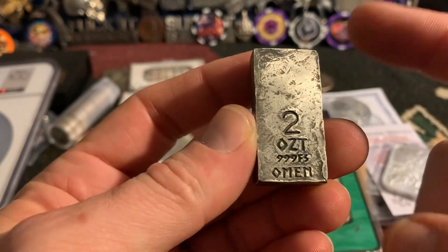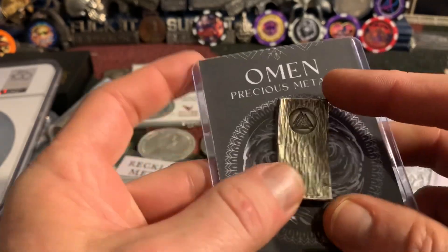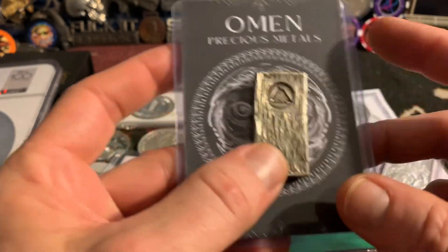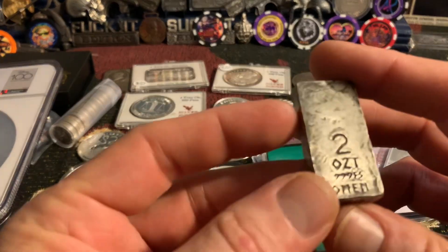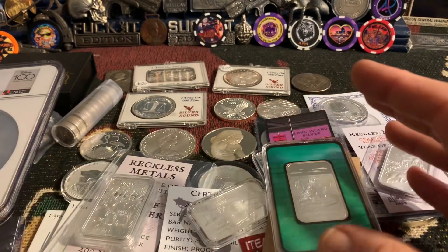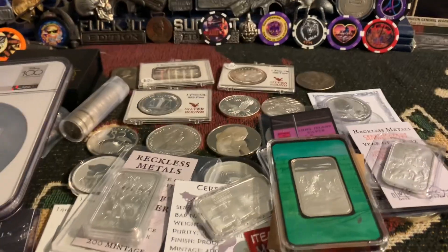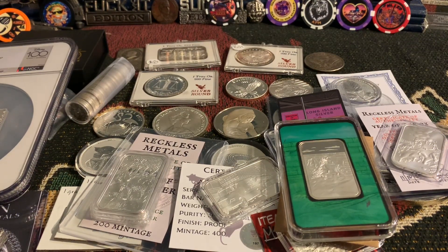From what I can find, Omen Precious Metals only sells on Instagram or maybe X/Twitter, which I'm not on. The only listing I could find was a 3-ounce version that sold — I couldn't find this 2-ounce. I'm speculating a little on the starting price since I don't remember what I paid for some of these art bars. I'll pick a fair number and we'll see how it goes.